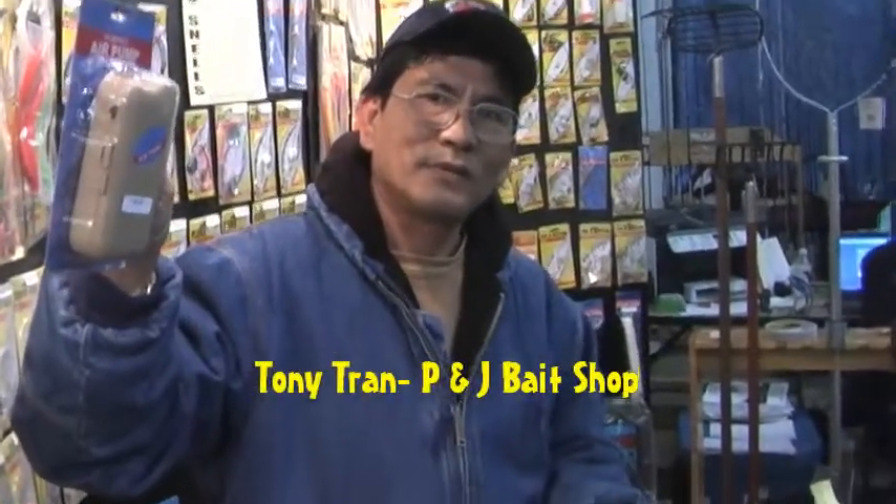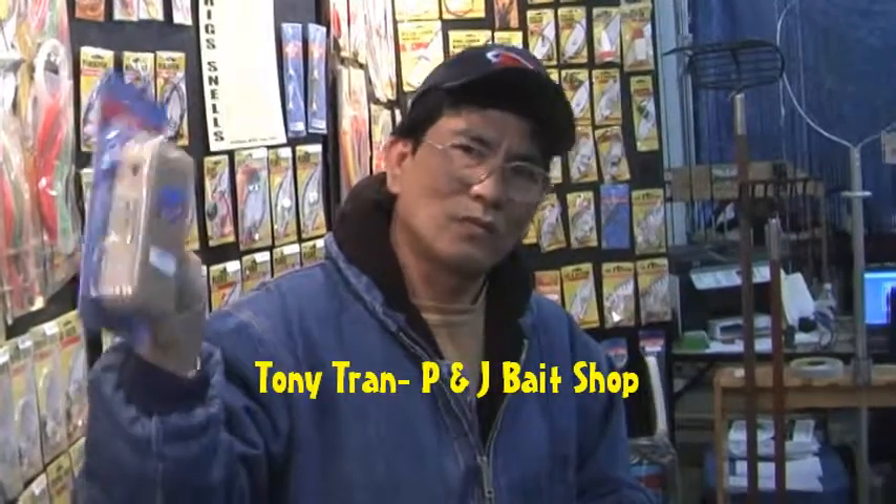This is Tony Tran from P&J's Bait Shop in Dorchester, Massachusetts. He has a great experience with the 495AP aerator. Why do you like that aerator, Tony?